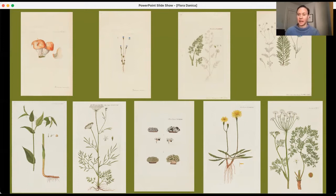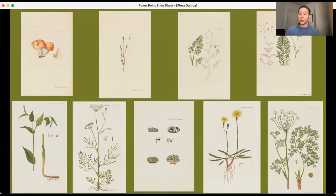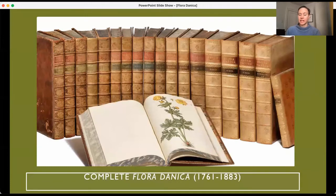They come from the Floridanica, which was an ambitious project to document — as I'll show you here — a complete set of the Floridanica. The prints would have originally been bound into volumes. The Floridanica was sponsored by the Royal Court of Denmark, and the project took place from 1761 until 1883.